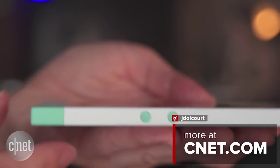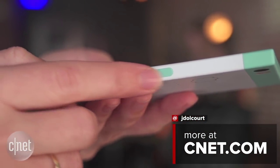I'm Jessica Alcourt. I've got much more information about this phone including the specs and my first impressions, so be sure to check it out at CNET.com.